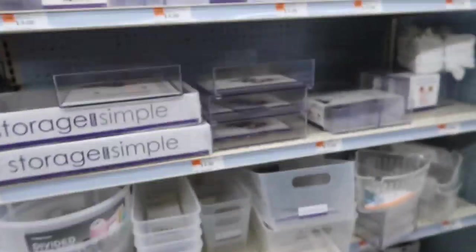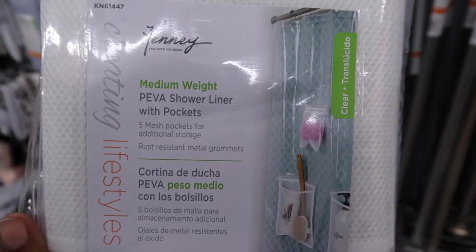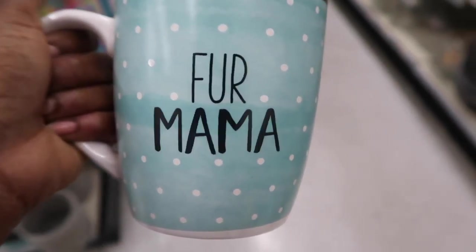Let's look at some things. It's the shower liner with pockets — I think I want this one instead, for sure. About to cop this for sure.